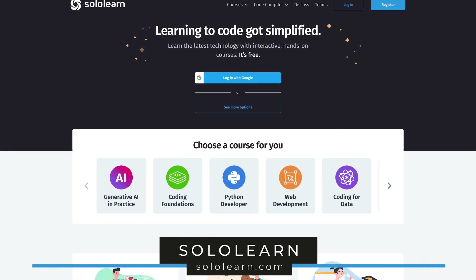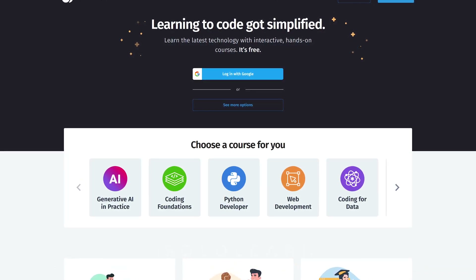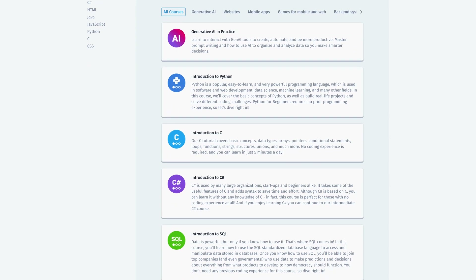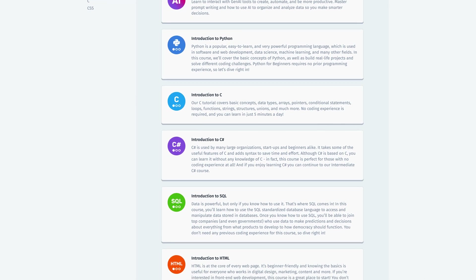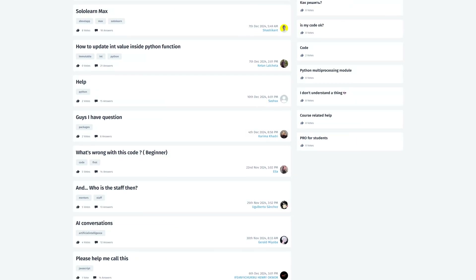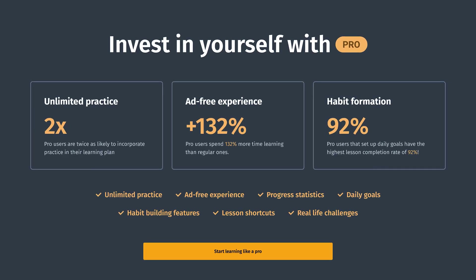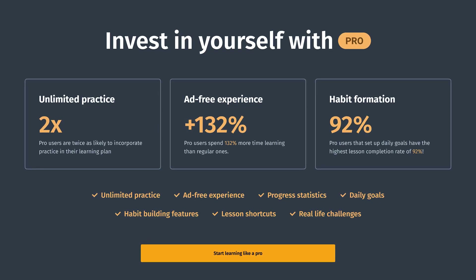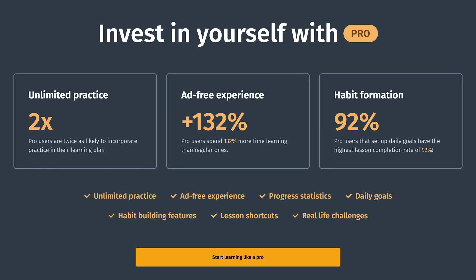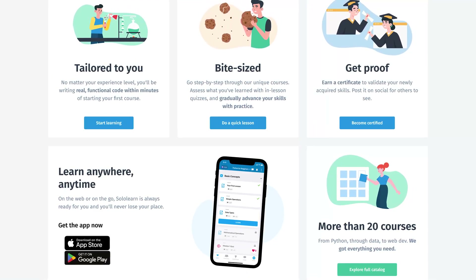Sololearn is the first of our sites offering both free and paid plans. Founded in 2014, it's well-organized and user-friendly, making it a great place to learn for absolute beginners. They now offer tutorials for more than 15 programming languages and disciplines, including Python, JavaScript, PHP, Ruby, and many others. If you ever need help, their forum is a great place to get answers from their community. Sololearn is free to access all courses but is ad-supported. They offer a pro plan for around $13 per month to remove ads and provide additional tools. You can also learn on the go with their apps available for both iOS and Android.